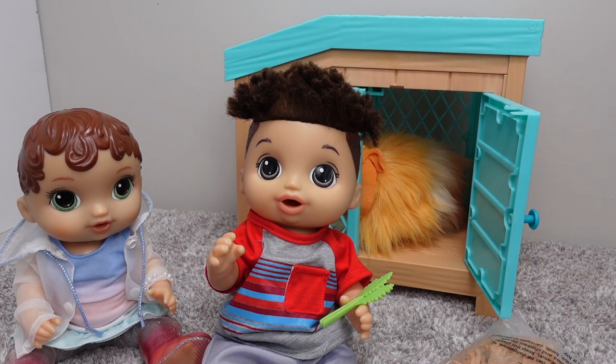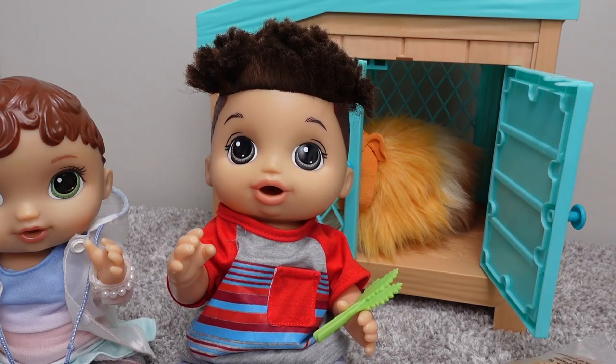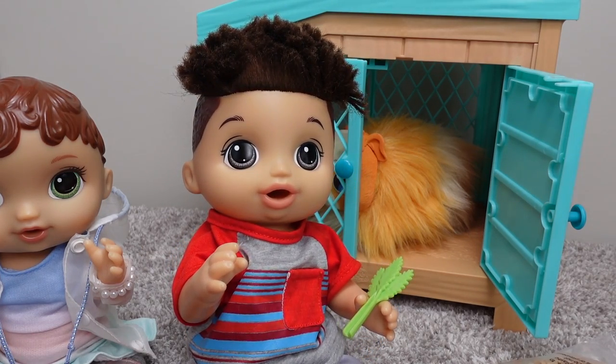Hi everyone, welcome back to the Gummy channel. Today I am here with Abby, and Drake, and our pet guinea pig.